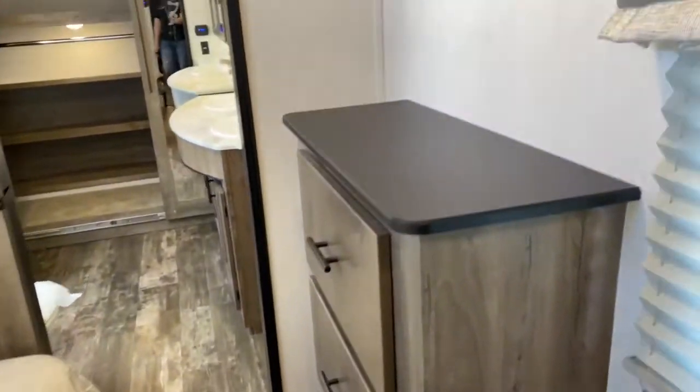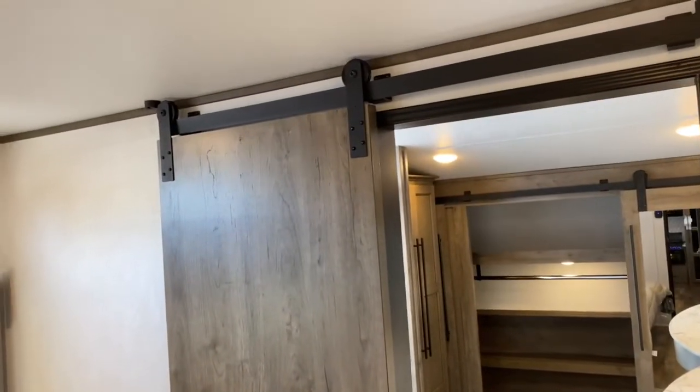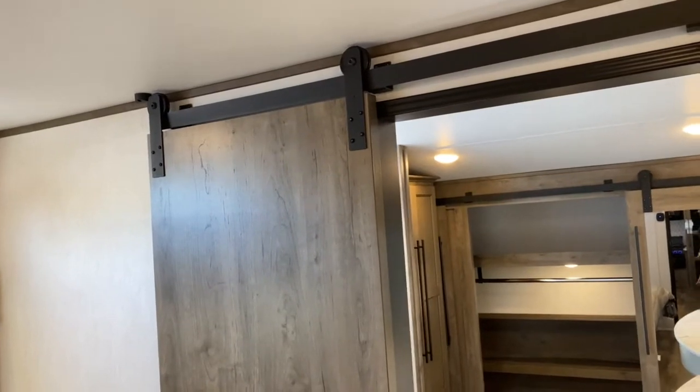It does have a dresser in here. Here's where you would mount your TV — you've got a cable hookup along with an outlet. There are barn doors; this is the only barn door style door in the unit.